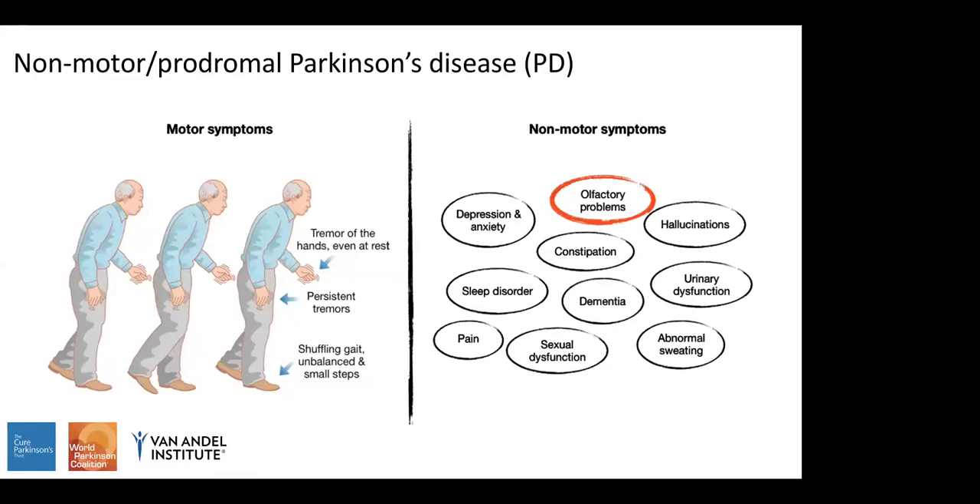Greater than 90% of Parkinson's patients develop hyposmia, and this can be quite an early symptom of disease. It can occur years or even a decade before those typical motor symptoms develop and the patient is diagnosed, making it apparent even in the prodrome or early stages of Parkinson's disease.